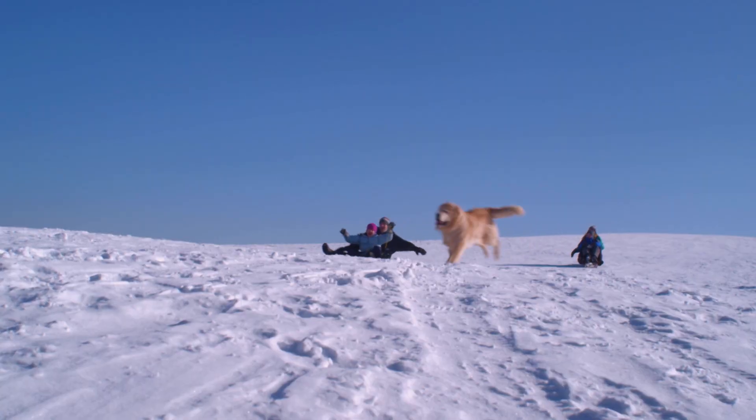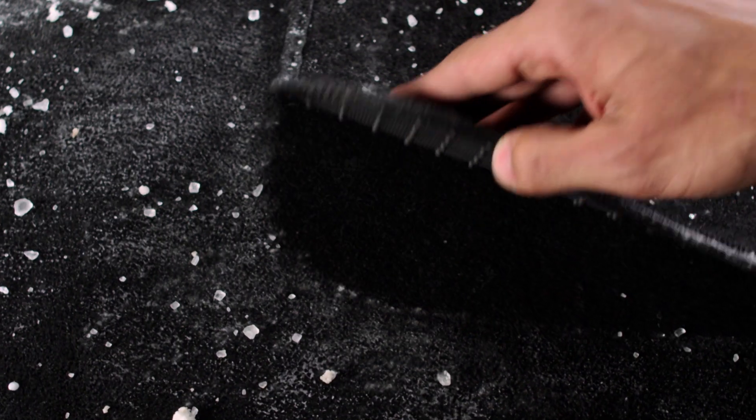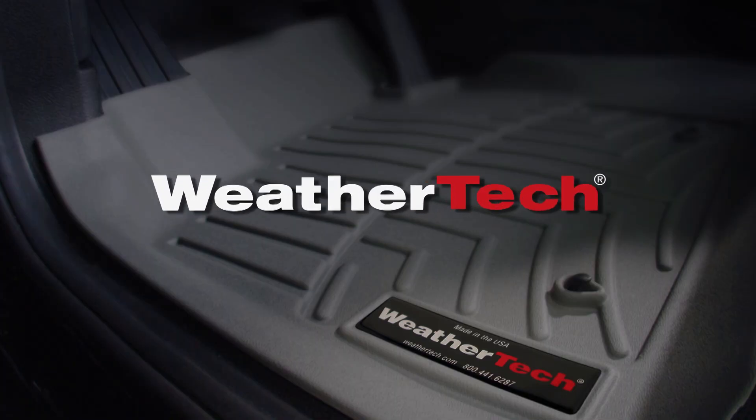People love to get out and become one with the elements. The problem is that the elements wear out their welcome and ruin your car's floor. Unless you have WeatherTech Floor Liners.